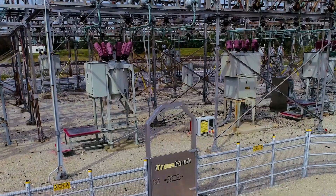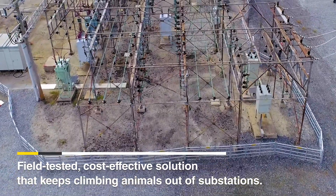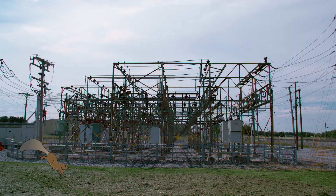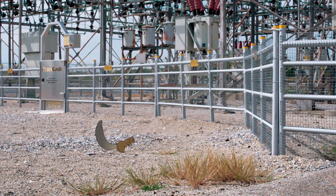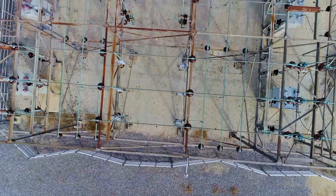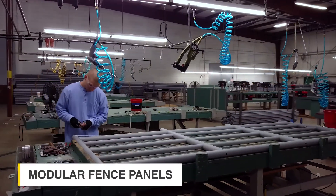Fortunately, there's a field-tested, cost-effective solution that keeps climbing animals out of substations: TransGuard fencing. TransGuard's modular fencing is the only patented substation animal deterrent system that delivers a mild electrical shock to squirrels, snakes, and other climbing animals. TransGuard is superior to alternative deterrents because it completely prevents animals from accessing the substation equipment.